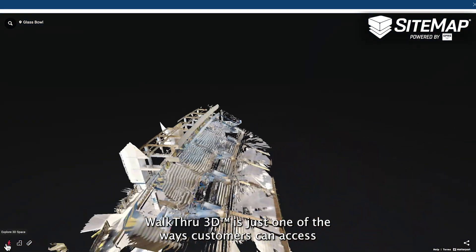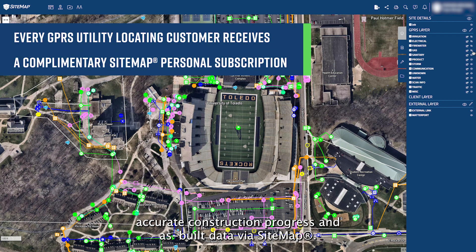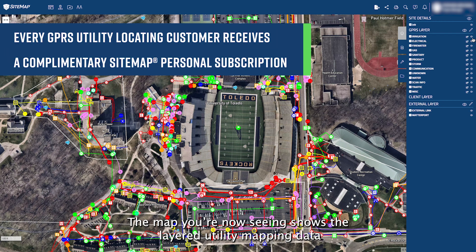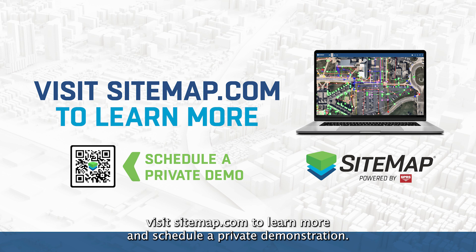Walkthrough3D is just one of the ways customers can access accurate construction progress and as-built data via Sitemap. The map you're seeing now shows the layered utility mapping data that comes with every GPRS utility locate. Visit Sitemap.com to learn more and schedule a private demonstration.